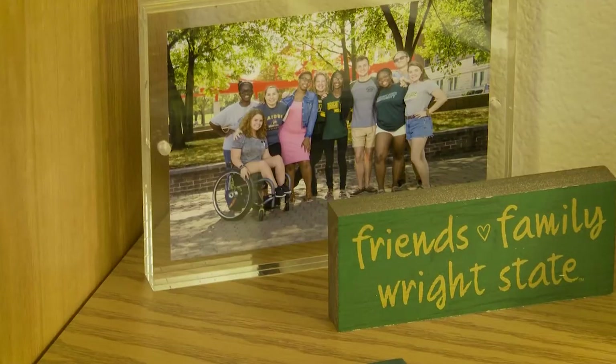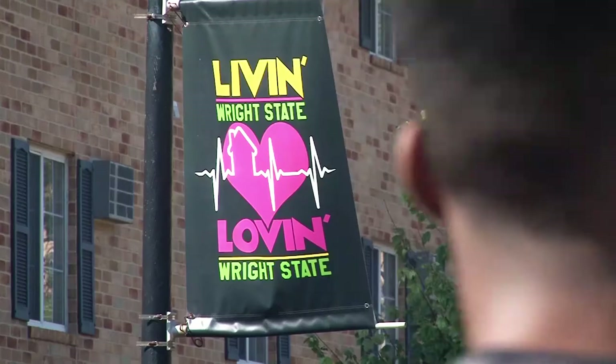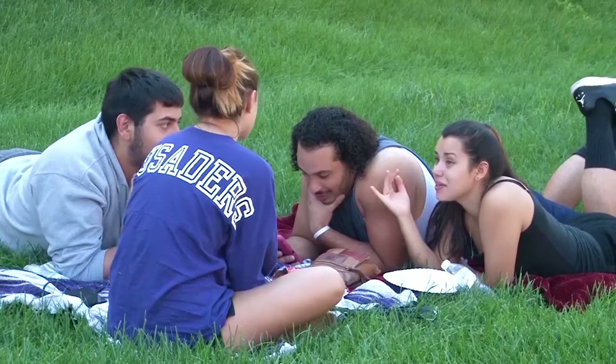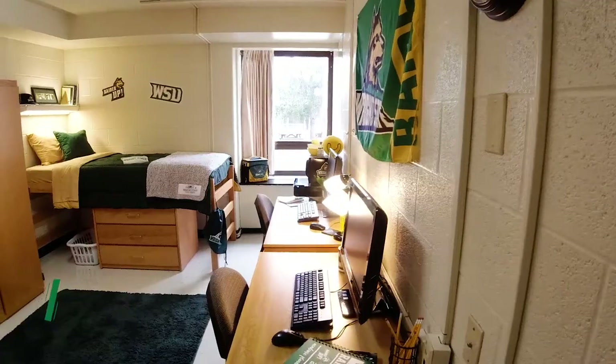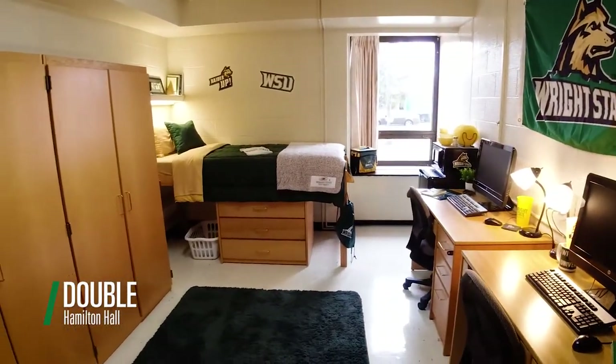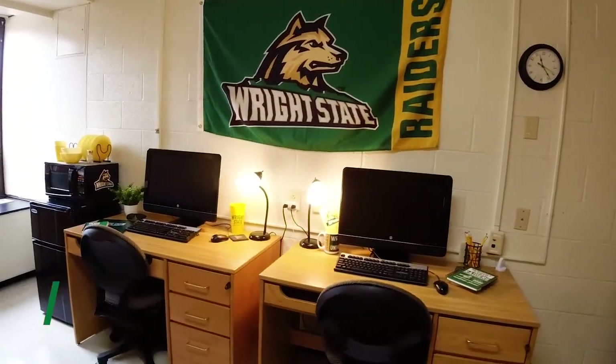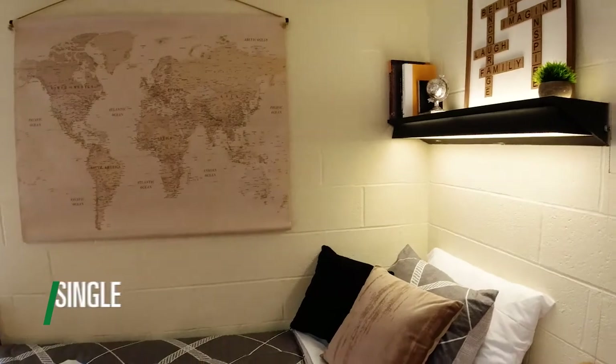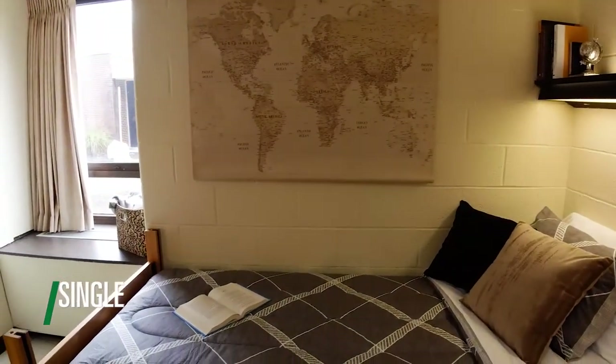If you already know a friend you want to be roommates with, Housing will be able to match you up. But if you're open to meeting someone new, you'll basically get interviewed — they'll ask things like how late or how early you go to bed and what your major is. They'll pair you with someone with similar characteristics so you can have the best experience here at the Wright State dorms.